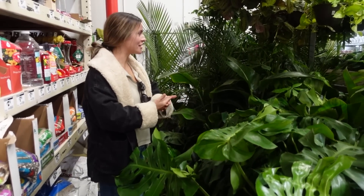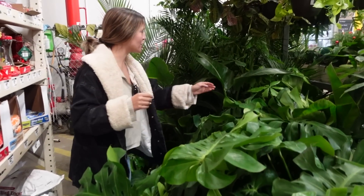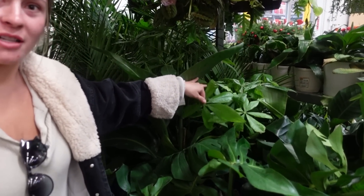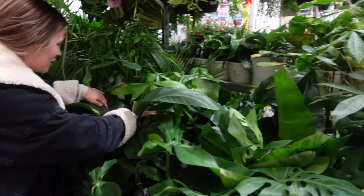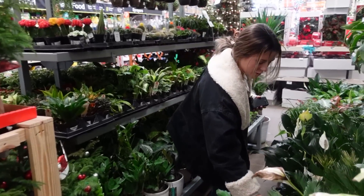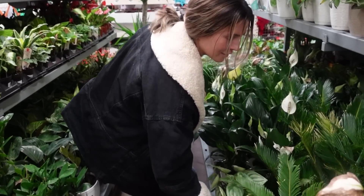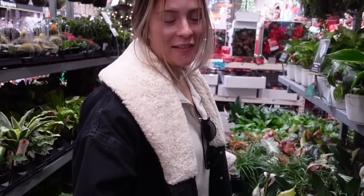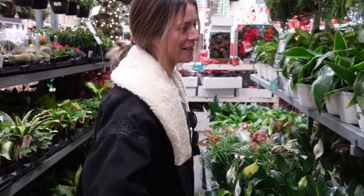I love the big monsteras. You know what, I've been seeing people finding variegated money trees so I would love to find one of those. Oh cute — wow, that's cool. Watermelon peperomia! I will not be getting that because I killed my other one.